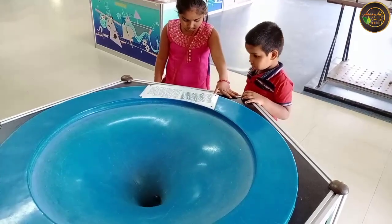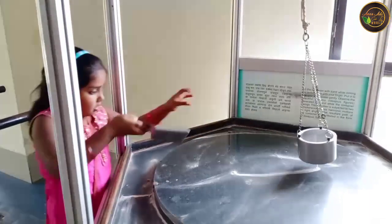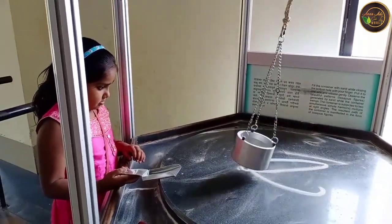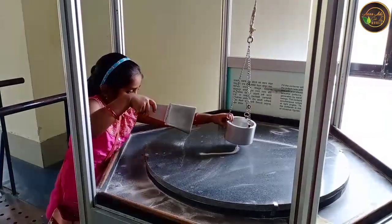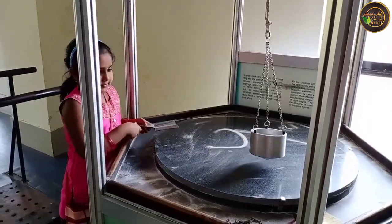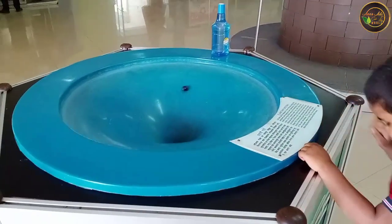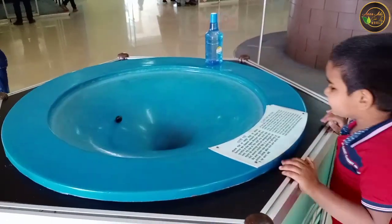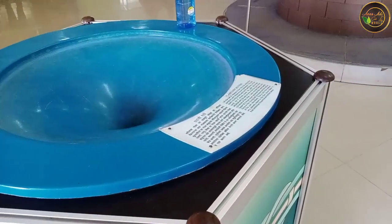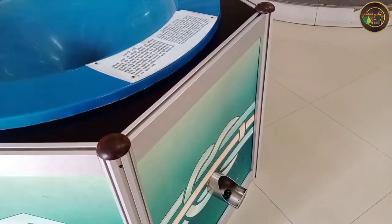In my next video, I will explore with you all about the dino park. The Pimpri-Chinchwad Science Park is open all days except Mondays. Visiting hours are 10 am to 5 pm. The science park lies on the highway and is well connected by bus and cabs. It is 1 hour away from the railway station and 50 minutes away from Pune airport.